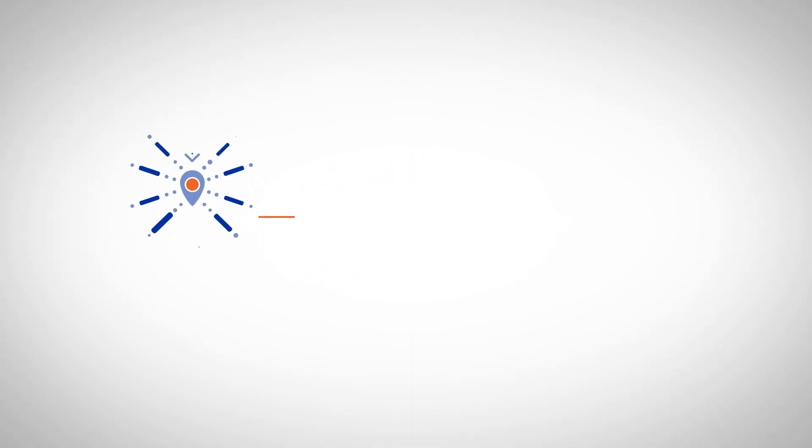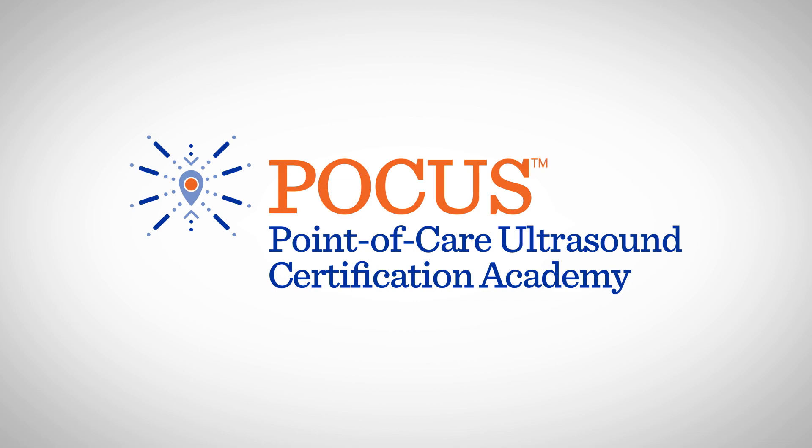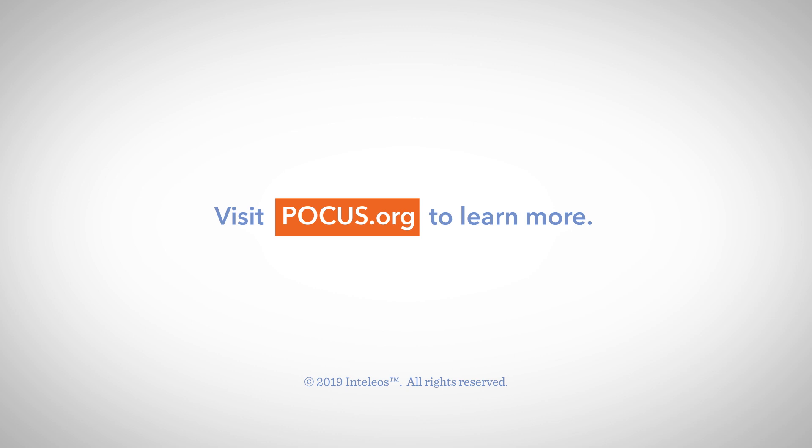Increase your confidence in point-of-care ultrasound by empowering yourself to make critical decisions with purpose in your daily practice. Visit POCUS.org to learn more about the process, register, and begin taking assessments.